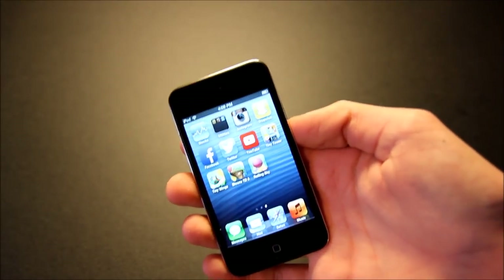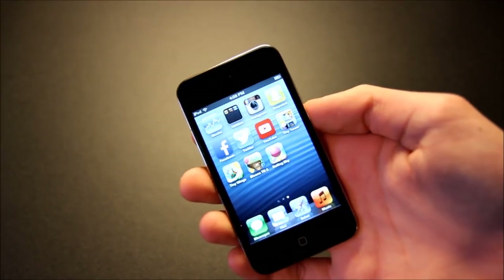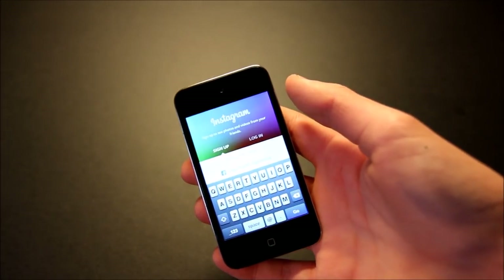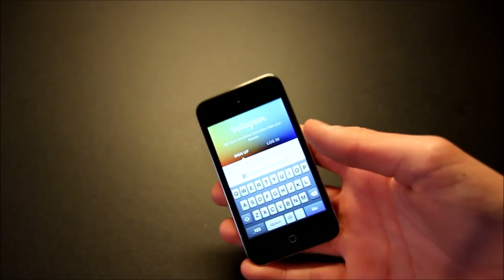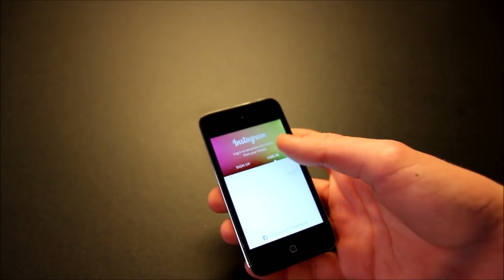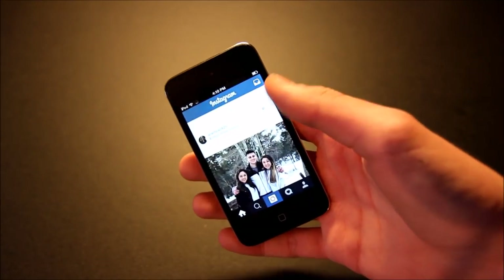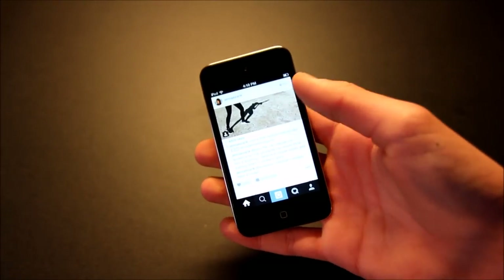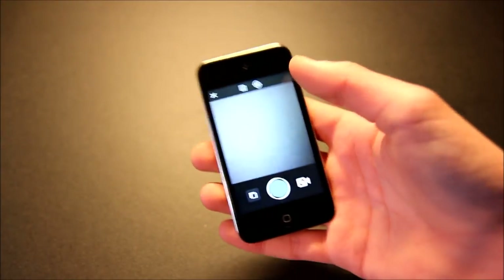I've installed a couple of apps that you guys might be using. Most of them require an older version except for the last two. So Instagram — you can see it still has that classic look. If you liked the classic look, this would be a good device to use Instagram on. It still works — you can log in to your account, see all of your feed, and you can even post from here, though it is just going to be a little slow to use.